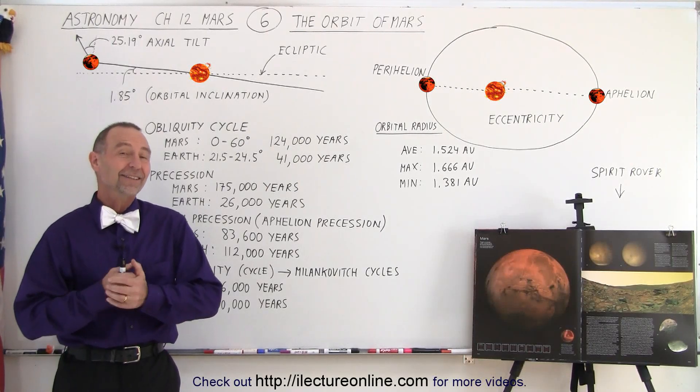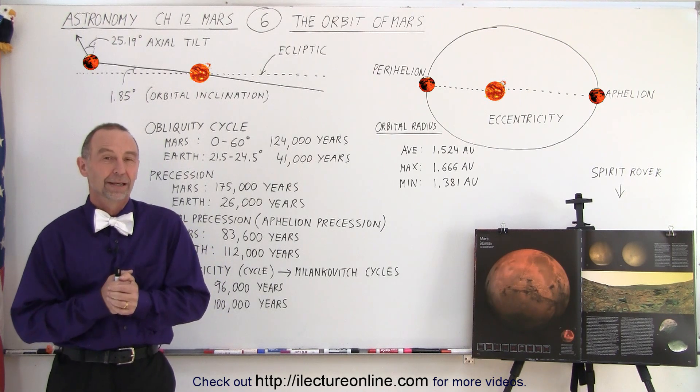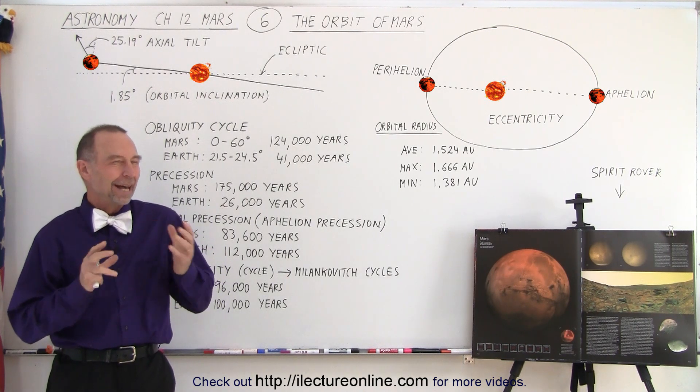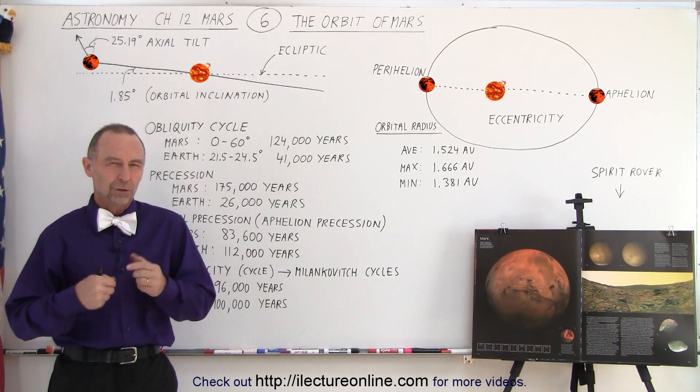Welcome to Electronline. Now let's take a look at the orbit and the motions of Mars. It turns out that there's a lot of things going on with every planet in the solar system, including Mars. So let's take a closer look.